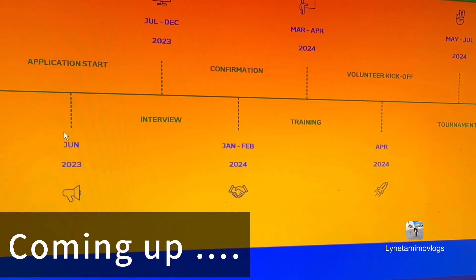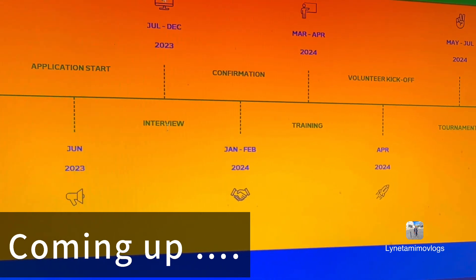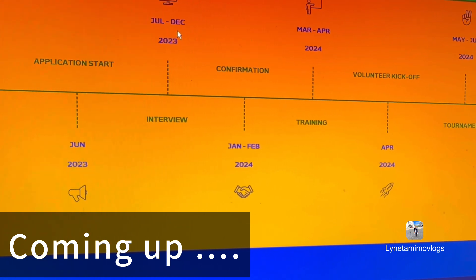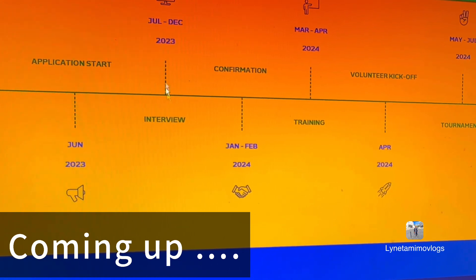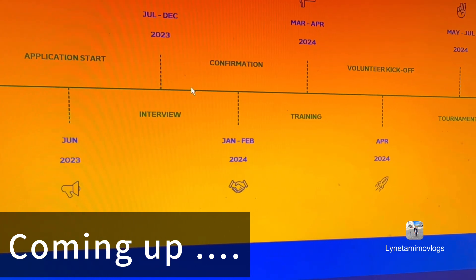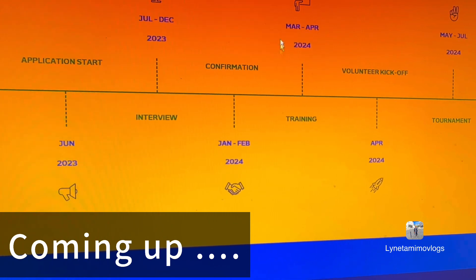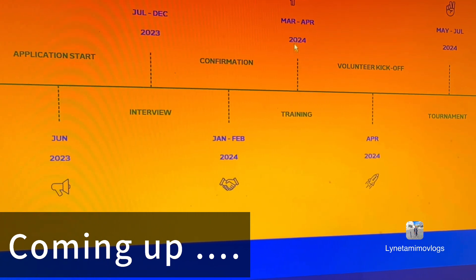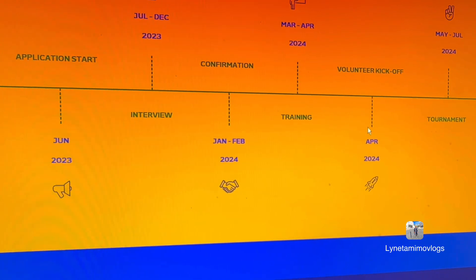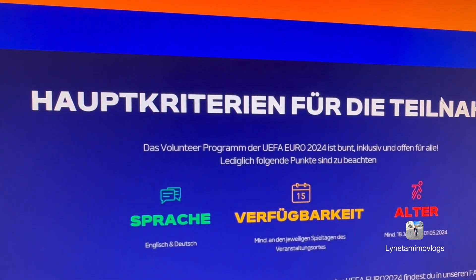Application start is on June 2023 — that's when it started. Interviews run from June till December 2023, so you still have a chance to apply right now until December. Confirmation will be by January to February, training is in March to April 2024, and the volunteer kickoff is in April. Guys, this is going to be something great for you.